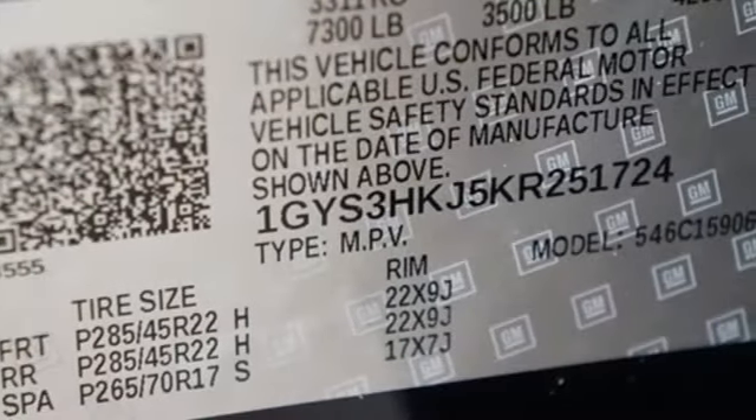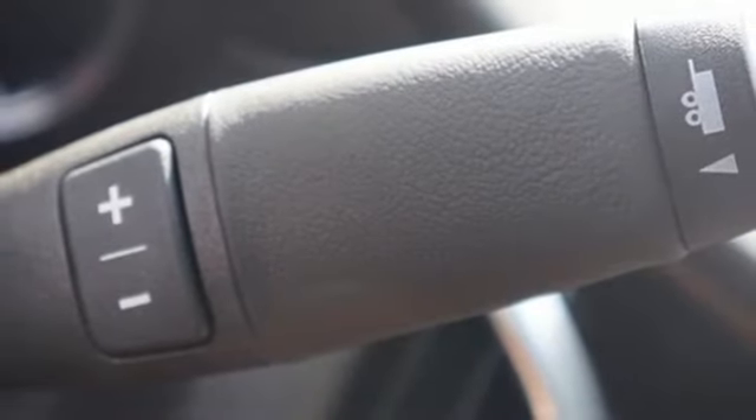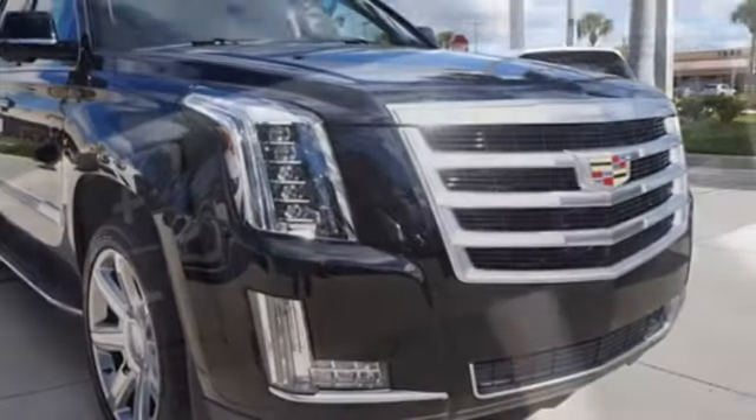From Kelley Blue Book, we feel the Escalade ESV delivers the smoothest and most comfortable ride offered on a body-on-frame vehicle. Cadillac is driving the world forward.